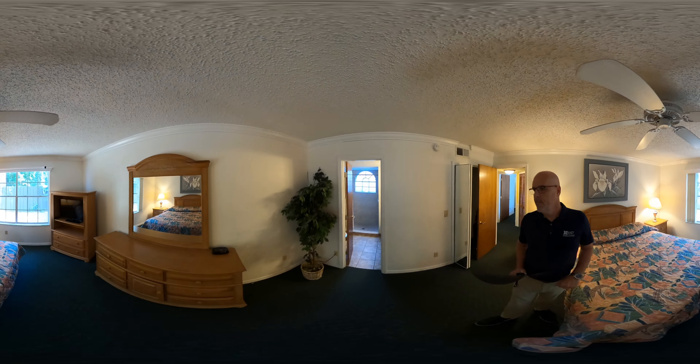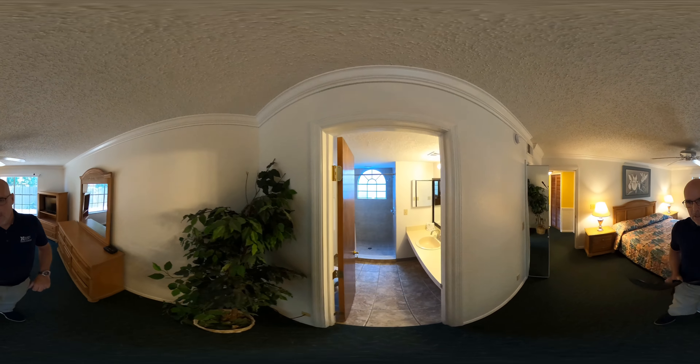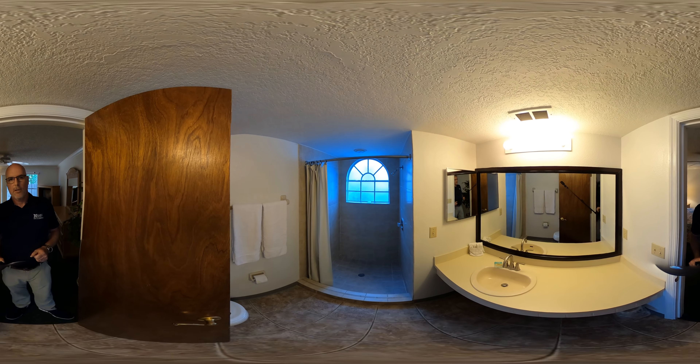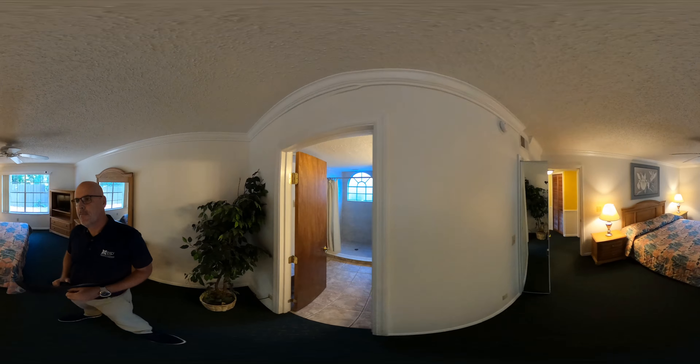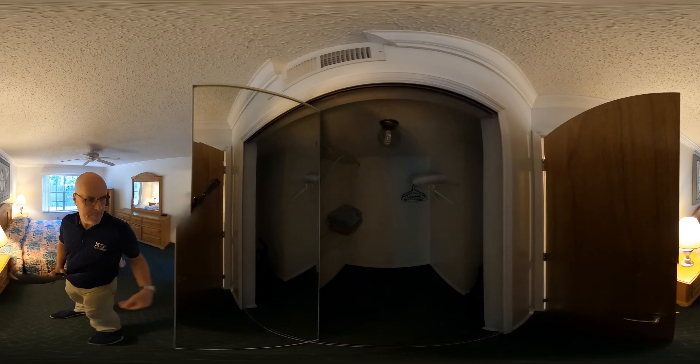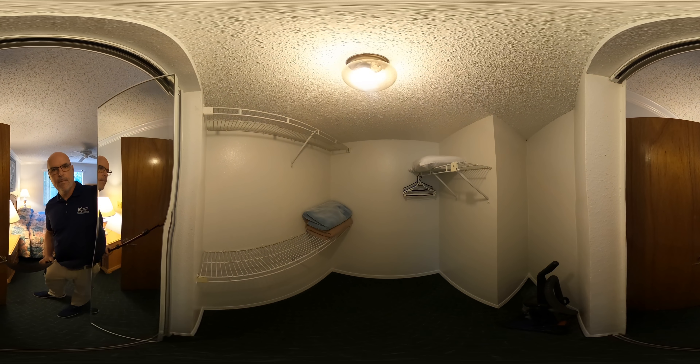So we go down the hall, we have our first bedroom. First bedroom has a queen bed in here. Really nice furnishings — it's got laminate tops, nice wipe with a seashell. Right across the way, we have a full-size washer and dryer.